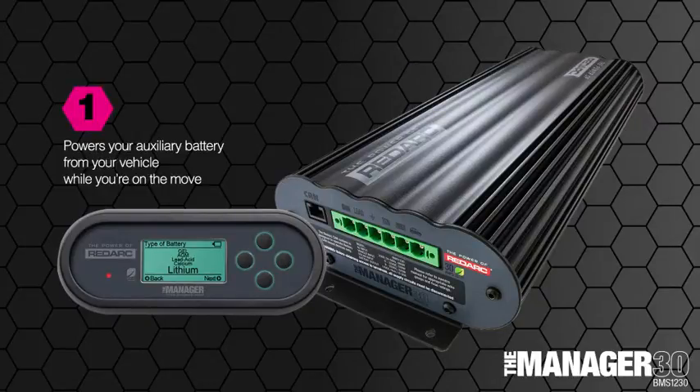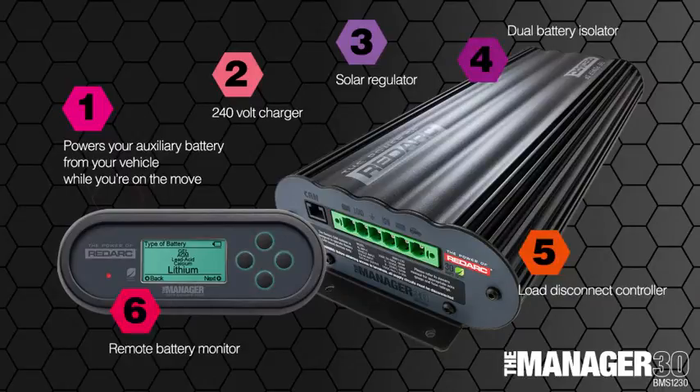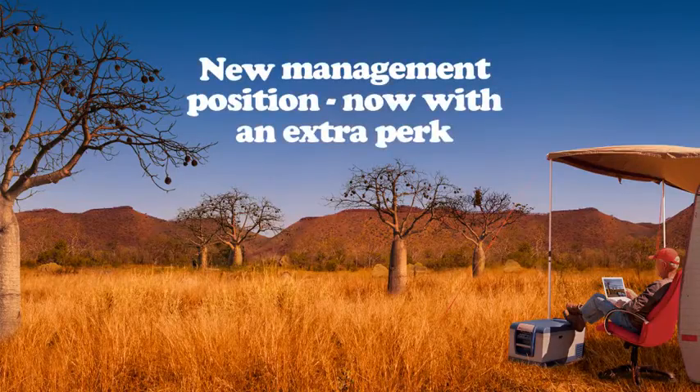It powers your auxiliary battery from your vehicle while you're on the move. It's a 240 volt charger, a solar regulator, dual battery isolator, load disconnect controller, and a remote battery monitor. The Manager 30 — now with an extra perk: the Lithium Profile.